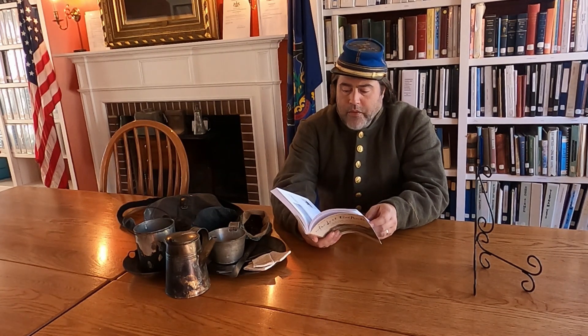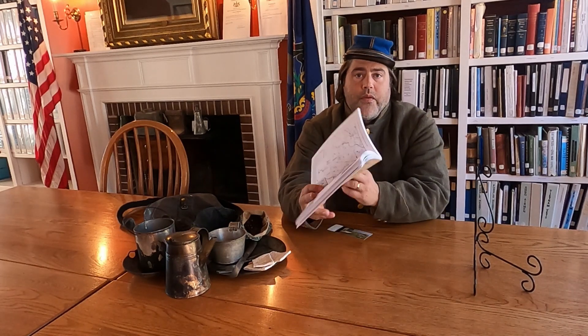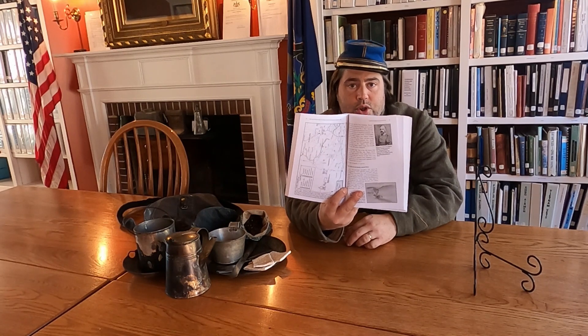If you wanted to follow Brigadier General Albert Jenkins' Confederate Cavalry Brigade, you can do that by using this book. You can hit sites like Greencastle, Chambersburg, Shippensburg, and Carlisle. Or if you want to follow in the footsteps of Jeb Stuart's Cavalry, you can also do that as well. There's a lot of information in this book, and the way it's broken down, you can follow the entire Gettysburg or Pennsylvania campaign any way you choose.